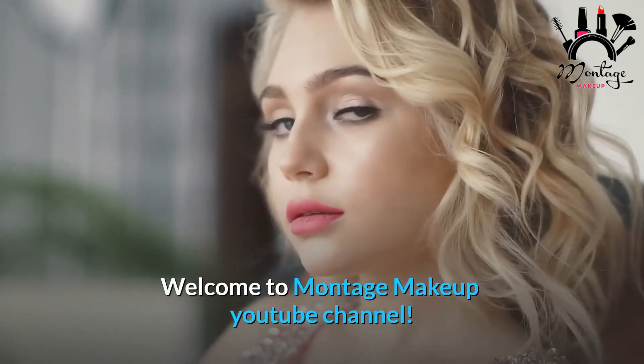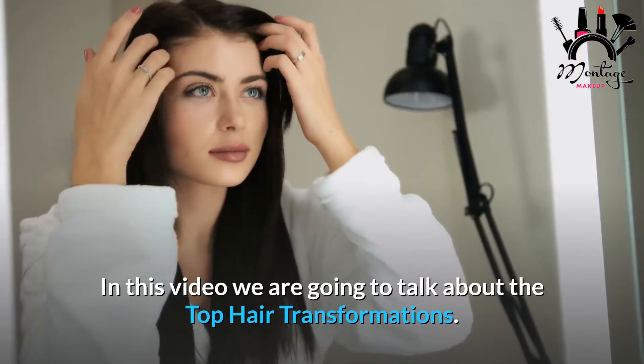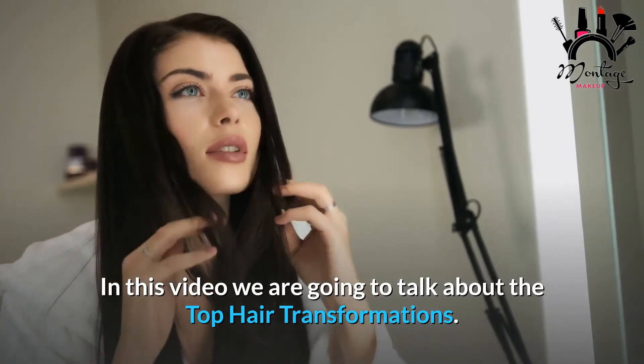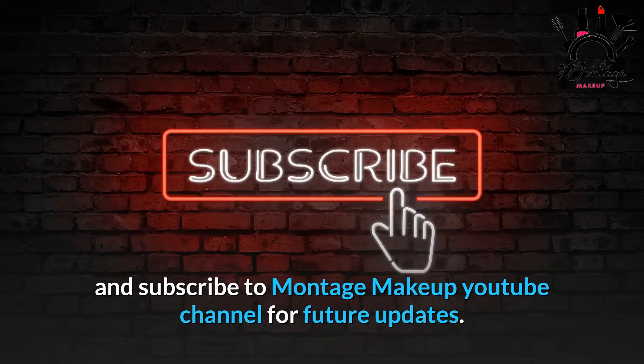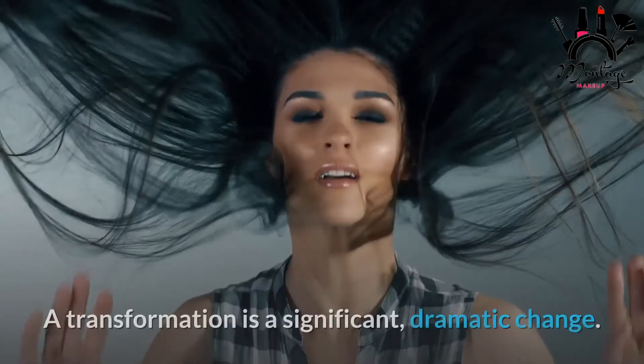Welcome to Montage Makeup YouTube channel. In this video we are going to talk about the top hair transformations. Before starting this video, like this video and subscribe to Montage Makeup YouTube channel for future updates.